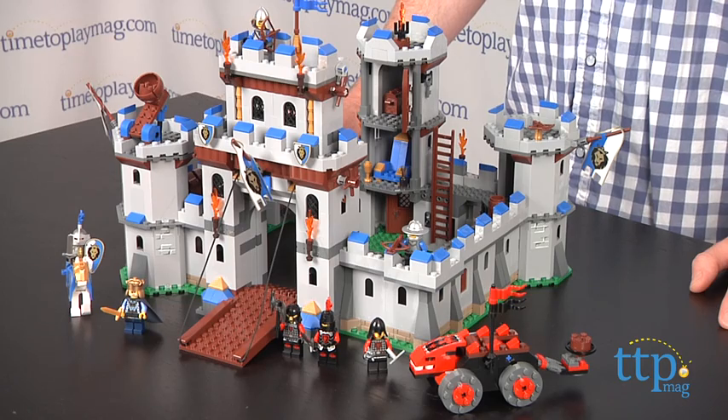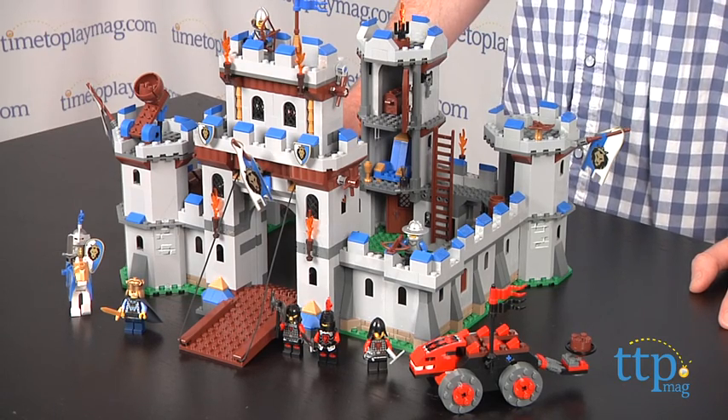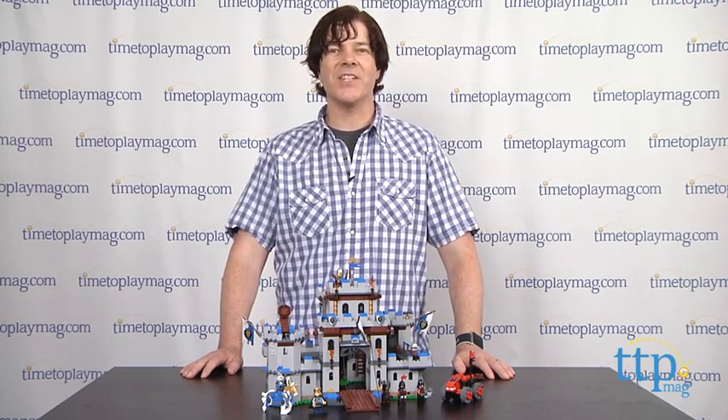The King's Castle is part of the LEGO Castle series. It's the largest set in the series and available now, so check it out. For more reviews, including tons of LEGO toys, check us out at TimeToPlayMag.com, your number one source for all things play.